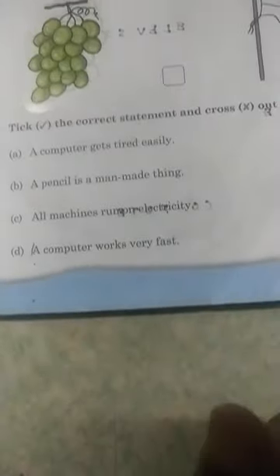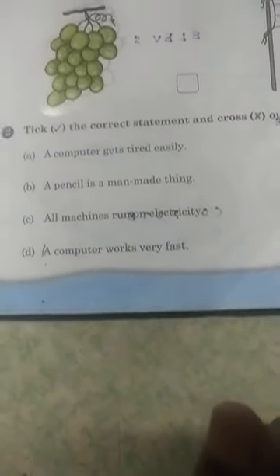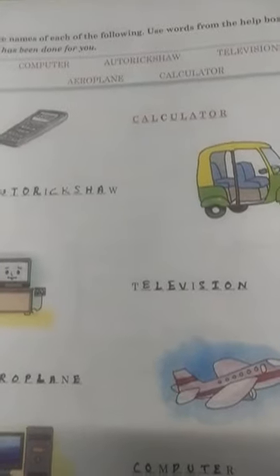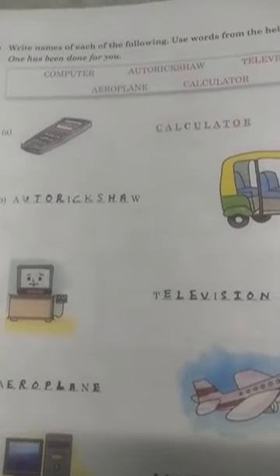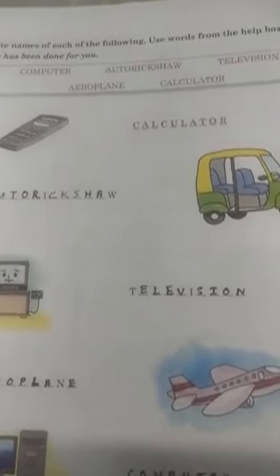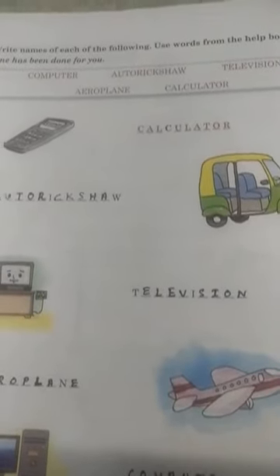A computer can solve sums very fast. I have also given some true and false questions to write in the copy. Today we will see another assessment in the textbook. It says: write the names of each of the following, using words from the help box. One has been done for you. The words in the help box are: computer, auto rickshaw, television, aeroplane, calculator.